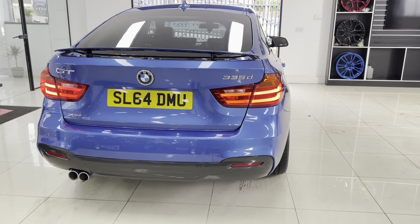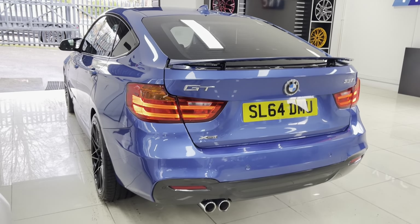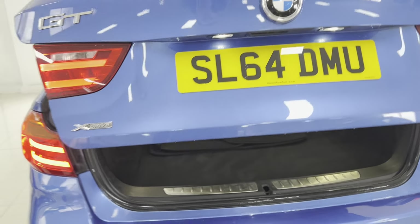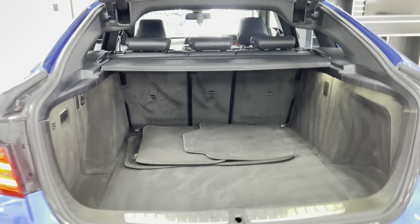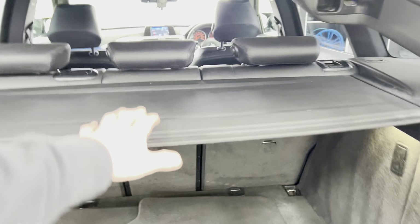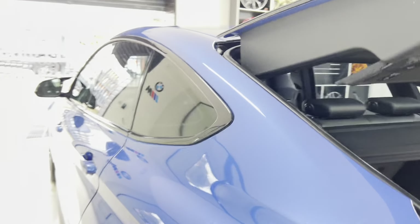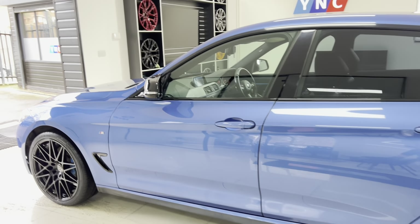The GT offers that little bit of extra space and comfort over a regular 3 Series, which you'll see as we make our way around and show you the interior. If we open up the tailgate — which on a GT is electrically operated — you can see just how big the boot space really is. Very impressive boot size. You've also got folding rear seats and underfloor storage as well.